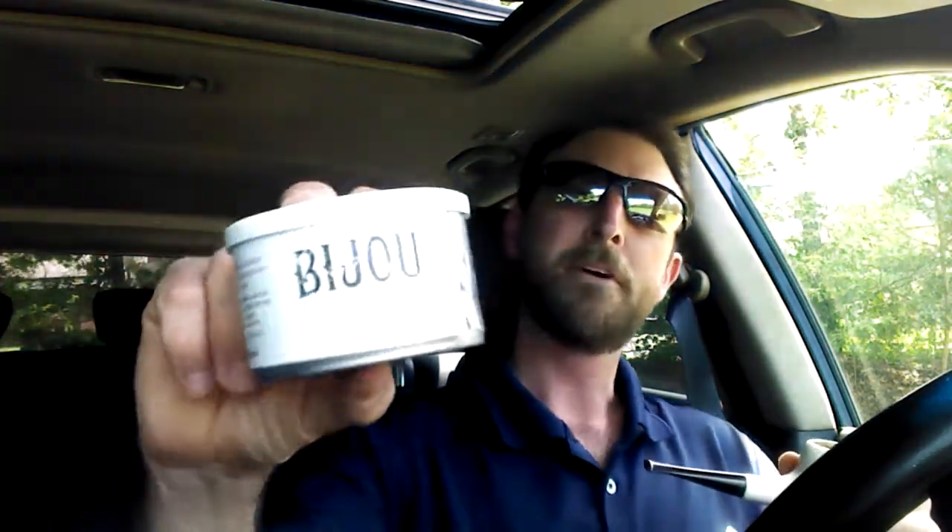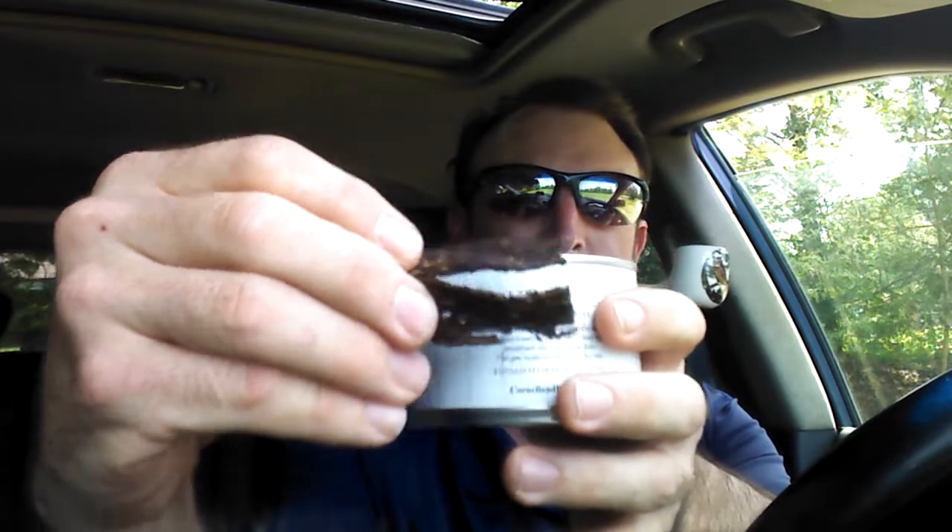In it I'm smoking Cornell and Diehl Bijou, which is kind of interesting. It's got Virginia — two Virginias — and an Oriental, I think they said it was Katerini or Katarina, something like that. It tastes a little different than the orientals I'm used to, but it rings a bell. It's a little on the spicier edge of orientals and it comes in these delicate little flakes — you can see they're kind of broken up.